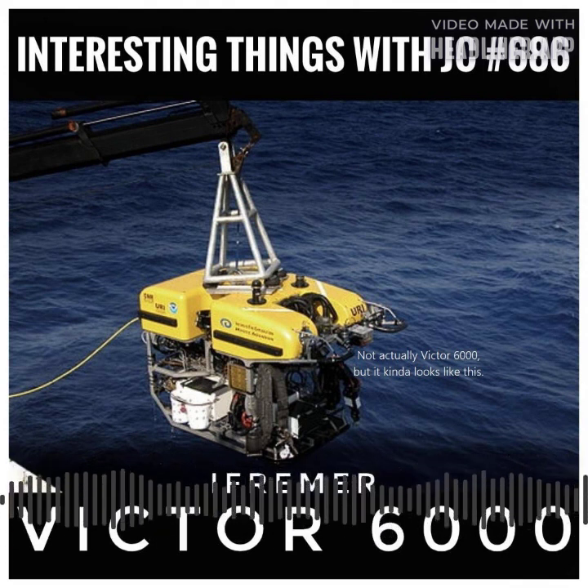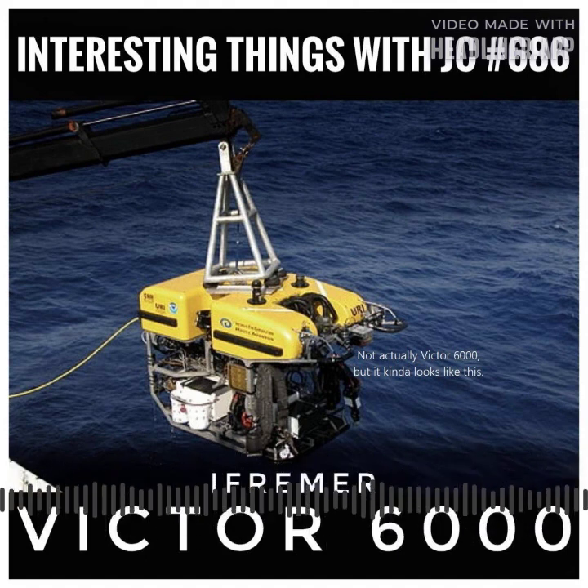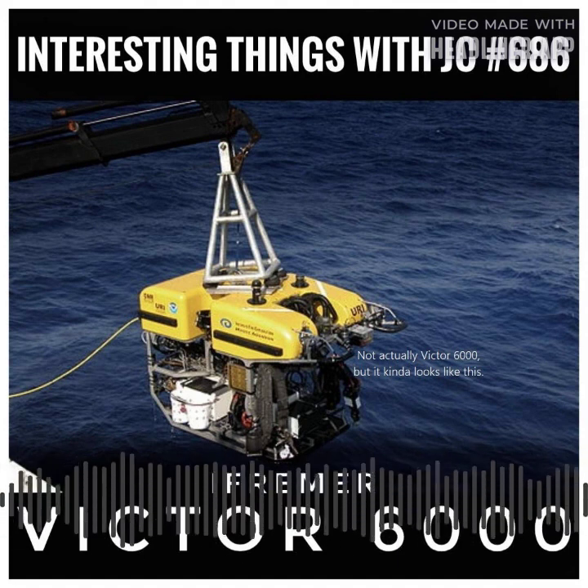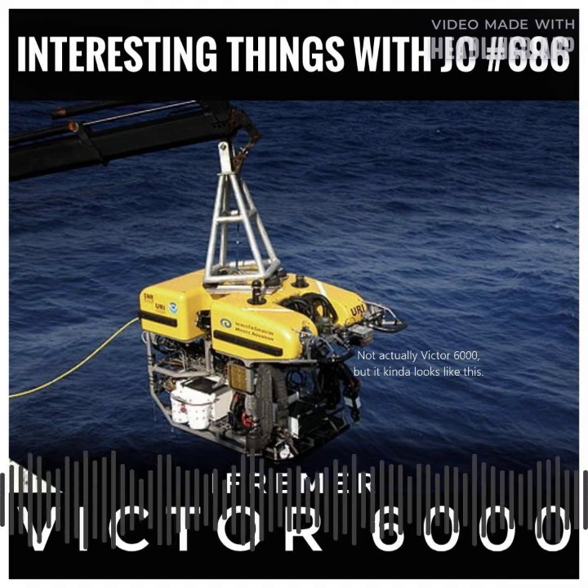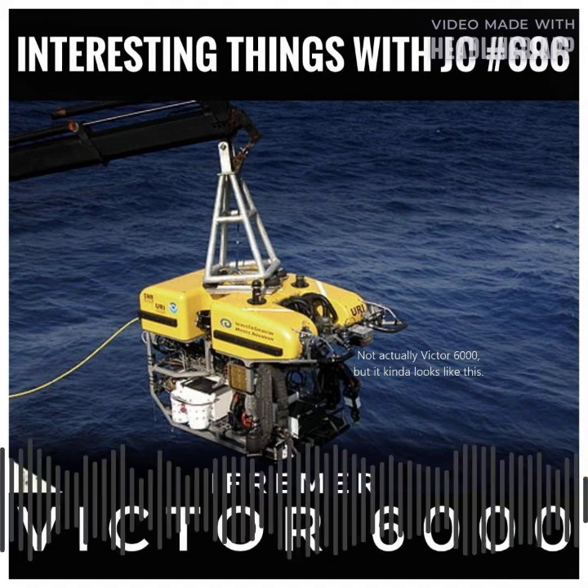The cutting-edge deep-sea exploration technology of the Victor 6000 is unprecedented. It will aid rescuers in their search for the Titan submarine, which went missing on Sunday, June 18, 2023, with five people aboard.